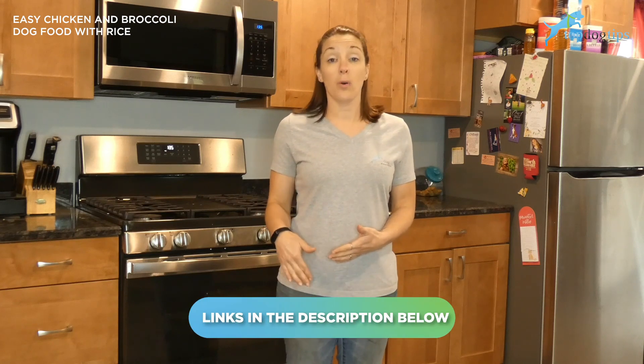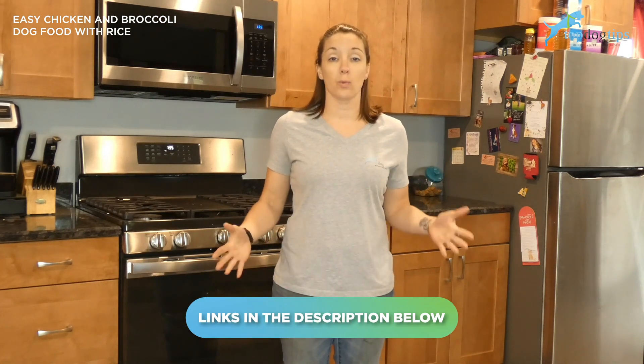If you click the link below this video, it'll take you to my detailed written recipe guide, and there's a lot more information in there as far as nutritional value and the serving size guidelines, so you can check all that out and find out why this recipe would be really beneficial for a lot of dogs. It's definitely not going to provide 100% complete and balanced nutrition if you feed this to your dog for every meal every day.